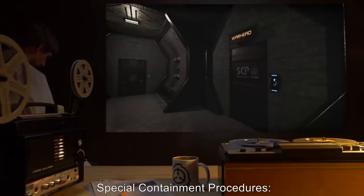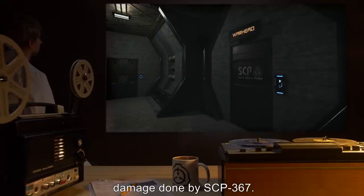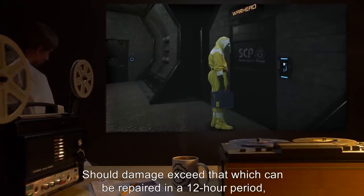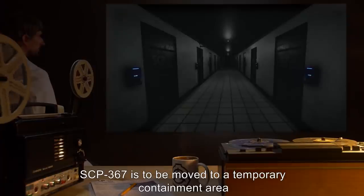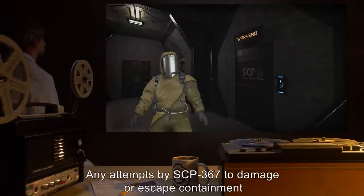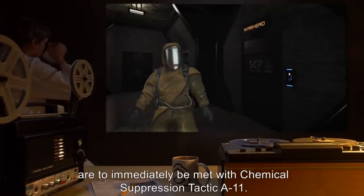Special Containment Procedures: SCP-367's containment area is to be checked daily for damage done by SCP-367. Any and all damage to the containment area is to be repaired immediately. Should damage exceed that which can be repaired in a 12-hour period, SCP-367 is to be moved to a temporary containment area and kept under constant observation while repairs are made. Any attempts by SCP-367 to damage or escape containment are to immediately be met with Chemical Suppression Tactic A-11.